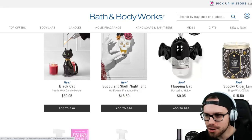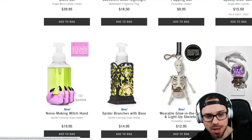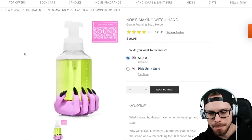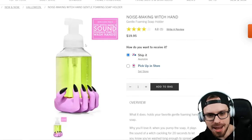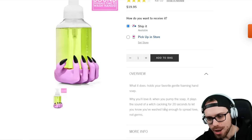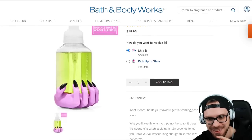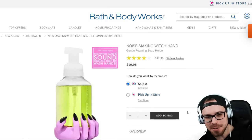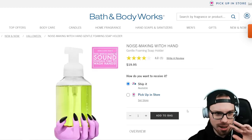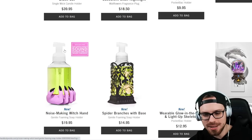We have the Spooky Cider Lane single-wick candle. We also have a Noisemaking Witch Hand — this is really weird. They have a different one too. Going with these hand decorations — when you pump the soap, it plays the sound of a witch cackling for 20 seconds to let you know you've washed your hands long enough. So you'll hear a witch laughing, and when it stops, you're done washing your hands. That's really weird. $19.95 — I guess cute for kids, but that might scare kids.